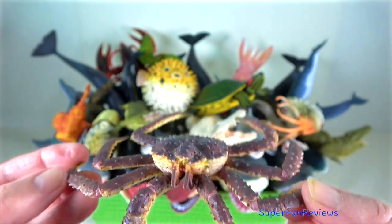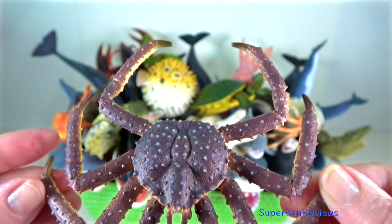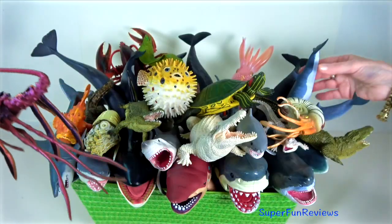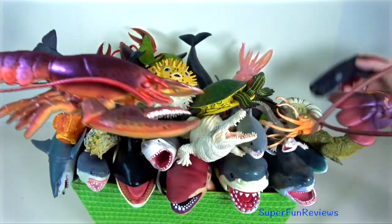King crab — this edible crab is found in the shallow waters of Japan, along the coast of Alaska and the Bering Sea. Please subscribe and turn on notifications.